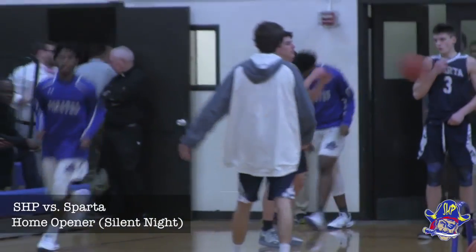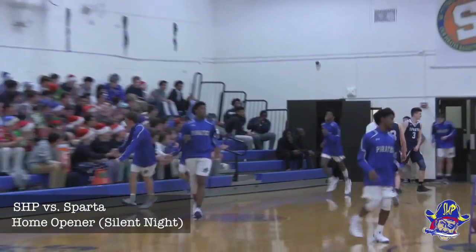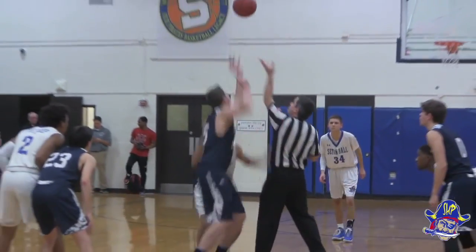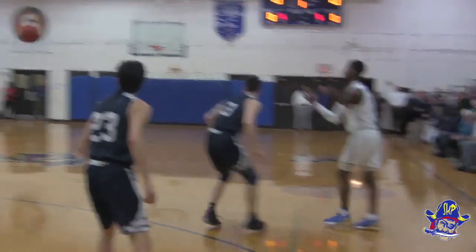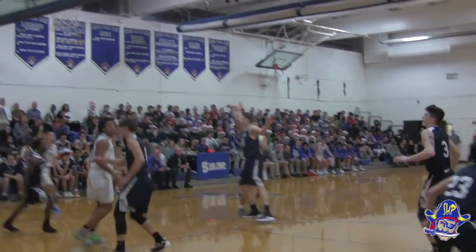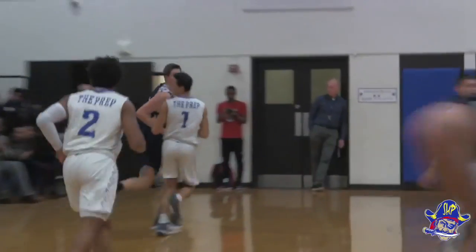The Seton All-Prep Pirates get set to take on the Sparta Spartans in the second game of the 2018-19 season. With a jump ball against Riley, Riley wins the tip. Ashton Miller on the left wing, back up top to Mario Bolo for three — and that's good. Mario Bolo starts the scoring off.